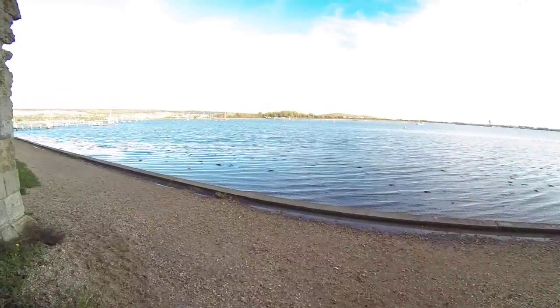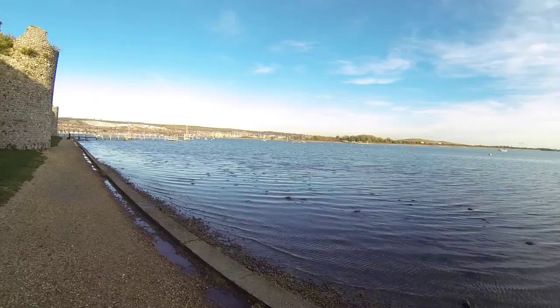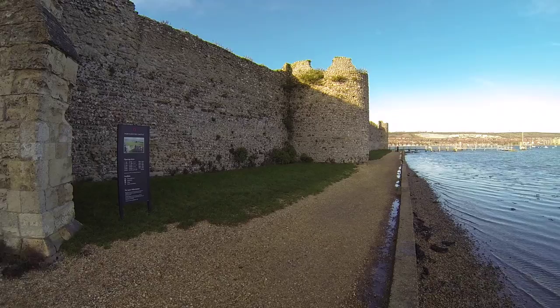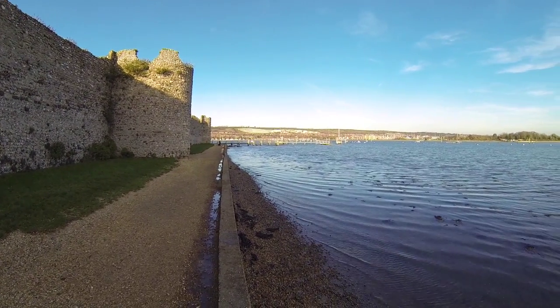There we go, out of the back entrance and out to the sea. I'll stand here and give you a little bit of a view of the castle, and as you can see to the left — as we pan round — you have the castle itself.